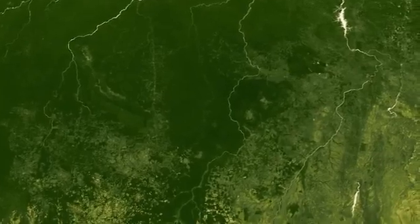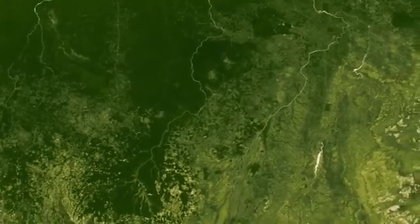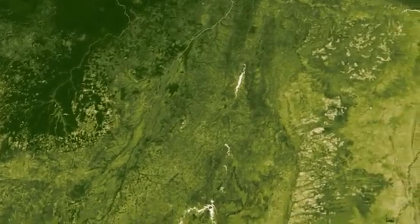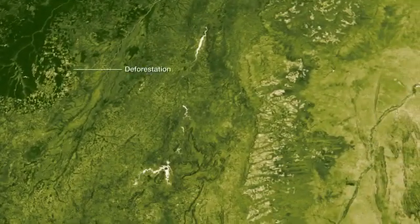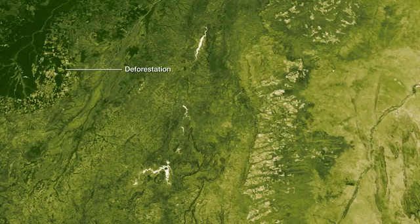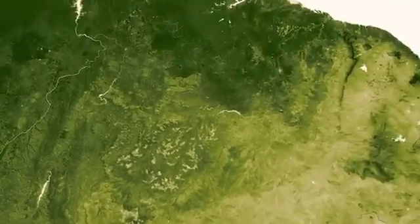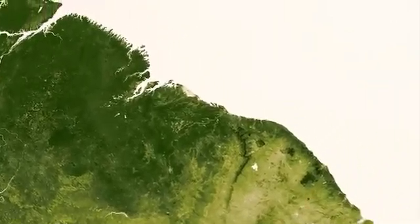Eventually, this heavy blanket of green gives way to a mottled patchwork of forest and field. In this view, we can clearly see areas of the Amazon converted from dense rainforest into agricultural areas. These land use changes impact local ecosystems, as well as microclimates and micro-scale weather patterns.